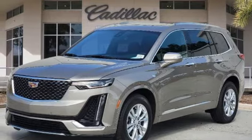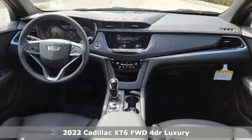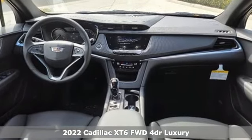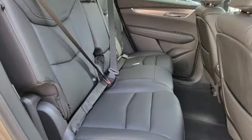It's a new 2022 Cadillac XT6. No matter where you look, no matter where you sit, the XT6 is always just right. It comes with the features you need and, better yet, want.